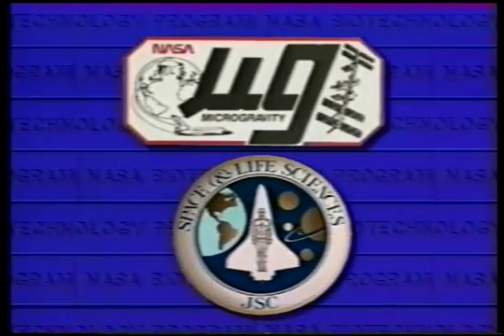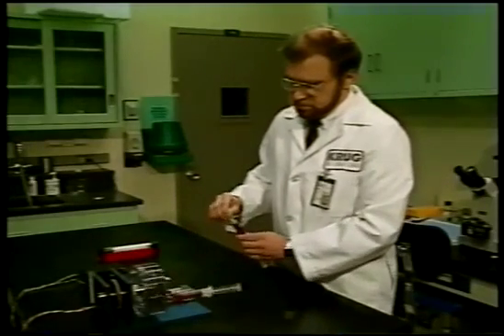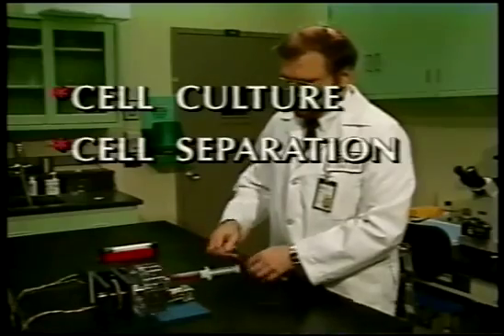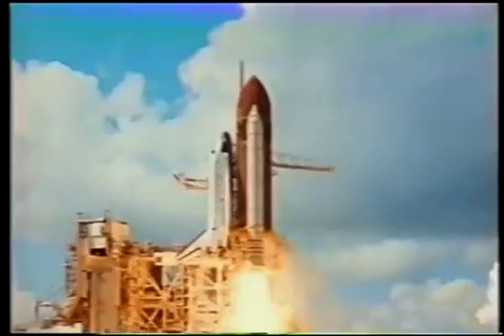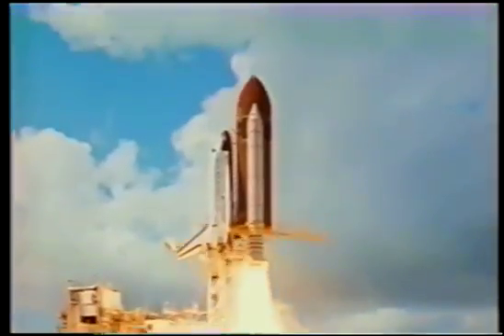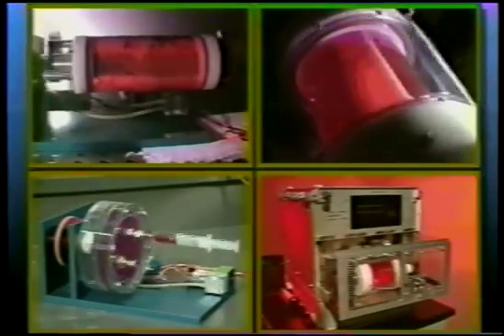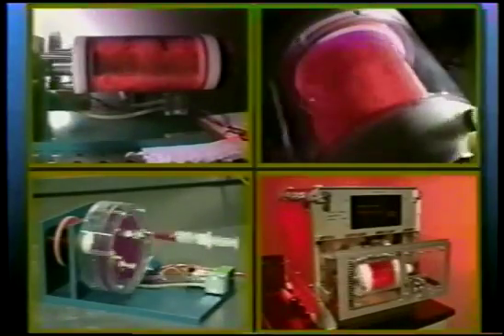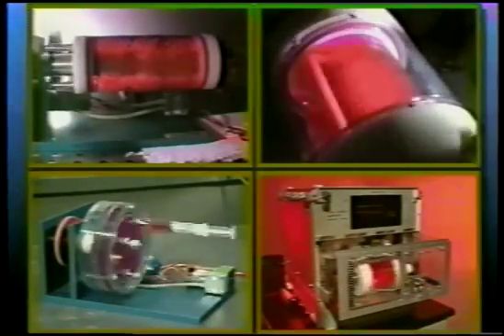The biotechnology program at NASA's Johnson Space Center is currently involved in areas of biotechnology research that are limited by gravity or that can be enhanced by the use of microgravity — areas such as cell culture, cell separation, cell fusion, and biopolymerization. Thanks to the U.S. manned space program, scientists are gaining long-term access to the unique research environment of space. But now, scientists at JSC's biotechnology laboratory have built several state-of-the-art cell culture systems that simulate some aspects of microgravity right here on Earth.